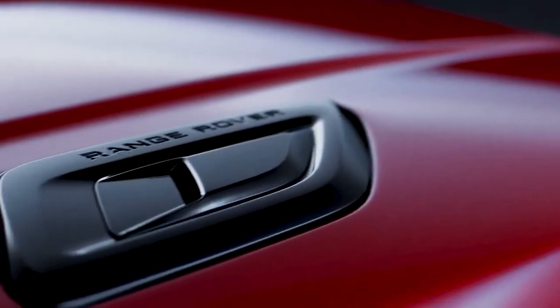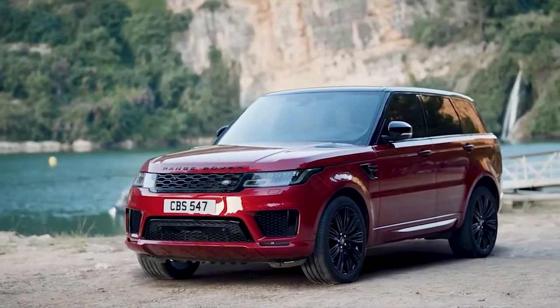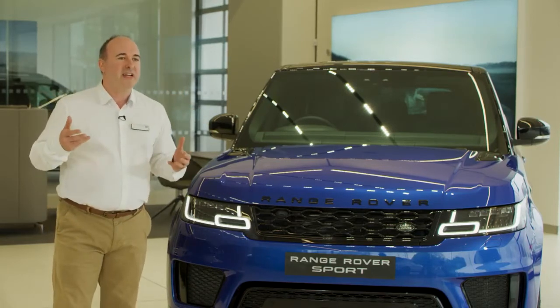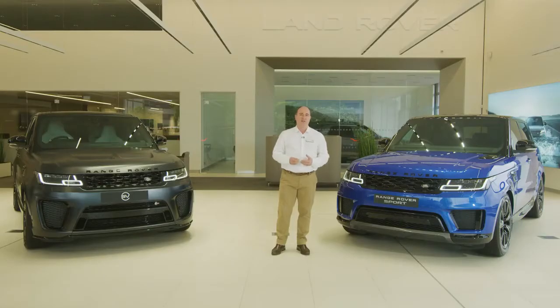The muscular lines and performance-inspired bonnet vents complement traditional Range Rover design features like the floating roof and continuous waistline, and combine that with a more aerodynamic shape than previous generations. Seven years after launch, this car still turns heads, one of the reasons it has the slowest depreciation of any luxury SUV.